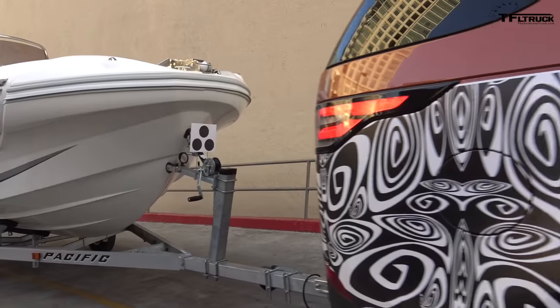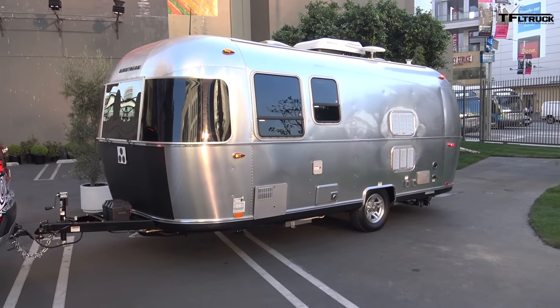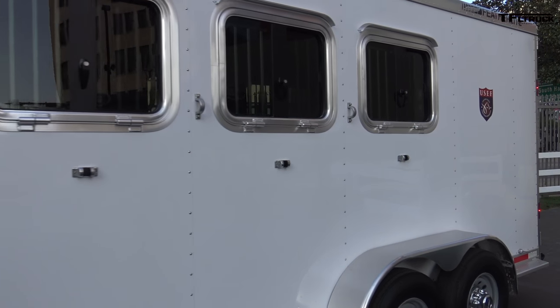All right, well, what have we got? We've got a horse trailer, we've got an RV, and we've got a boat. I'm going to take the boat. You should take the retirement Airstream, which means that leaves me with the horse trailer. And you smell like a horse! All right, let's see who's better — if the system is better, or if we are.